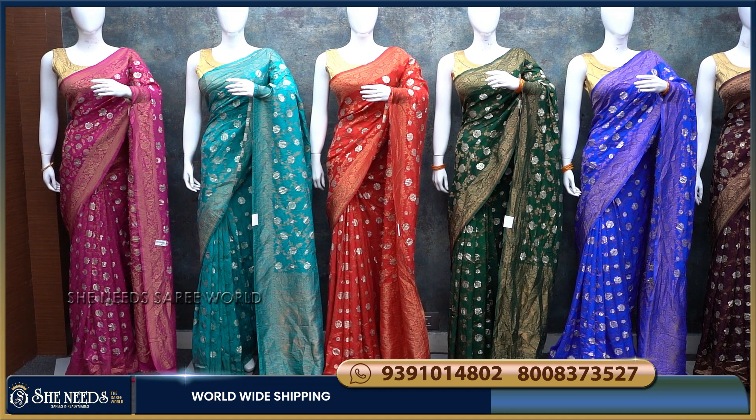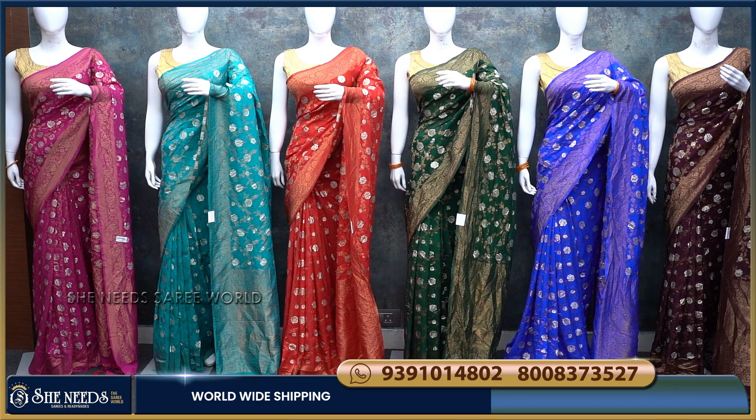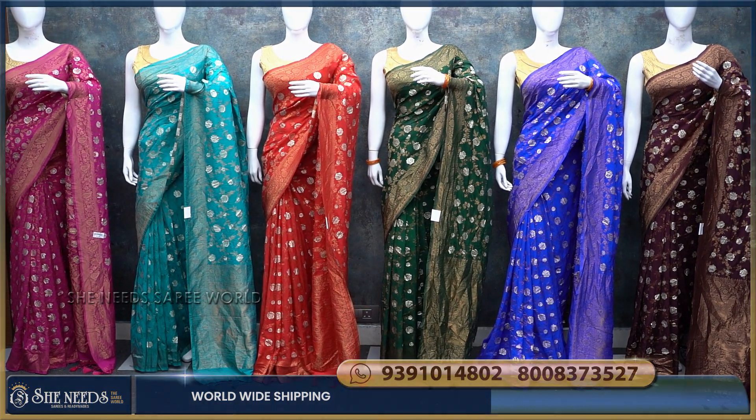Hi, welcome to She Needs. She Needs is doing a collection of George Z. Banaras Saree. I am presenting the main collection of this collection.